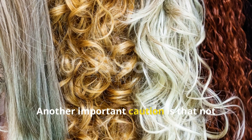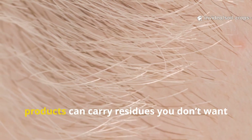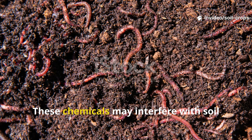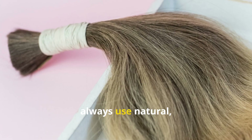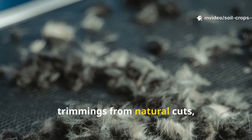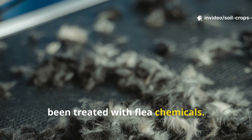Another important caution is that not all hair is created equal. Hair that has been chemically treated, dyed, or exposed to heavy use of styling products can carry residues you don't want in your soil. These chemicals may interfere with soil health or harm delicate soil microbes. For best results, always use natural, untreated hair — that means hair from hairbrushes, trimmings from natural cuts, or even pet hair if your pets haven't been treated with flea chemicals.